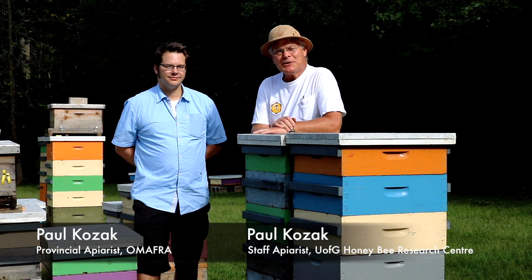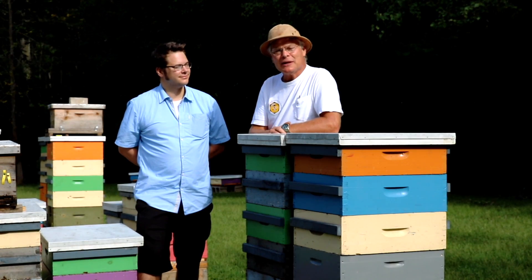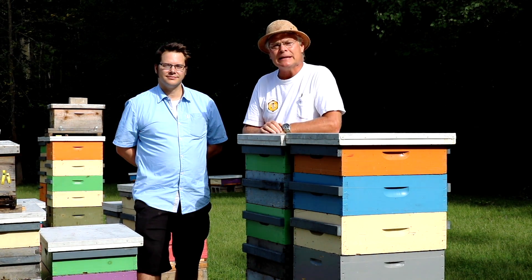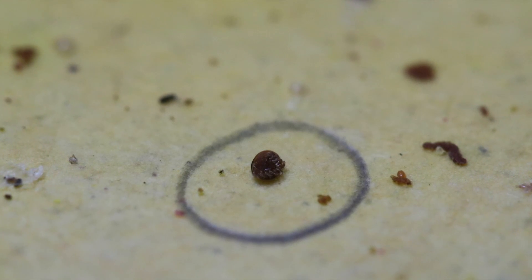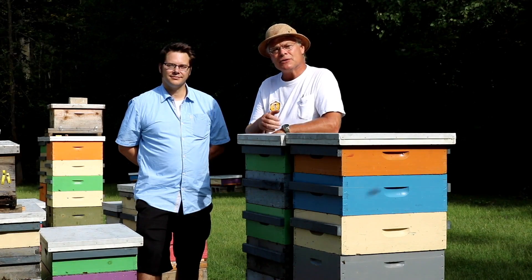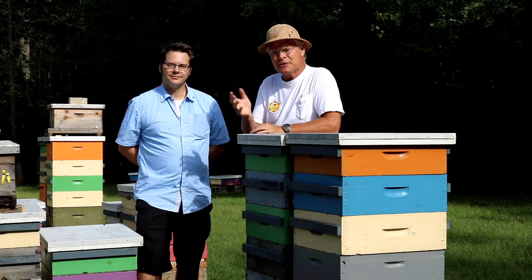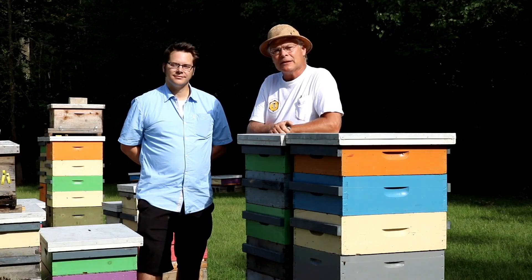Hi there, we're going to talk about varroa mites today. I've got Paul Kozak here, the provincial apiarist for the province of Ontario. Paul's going to talk about the seasonal population dynamics of varroa mites, and we're going to talk about the importance of treatment and monitoring. We've got two different methods of monitoring that we're going to be showing you. First off, let's talk about the varroa population dynamics.